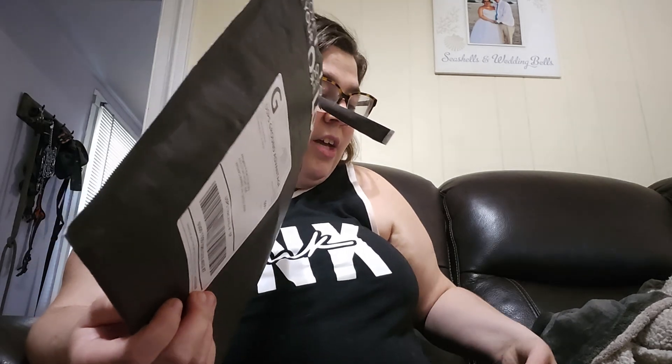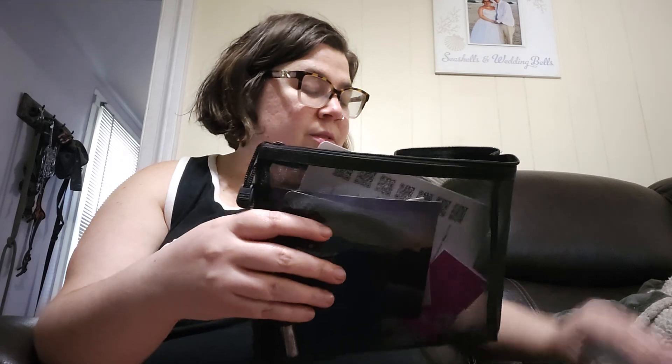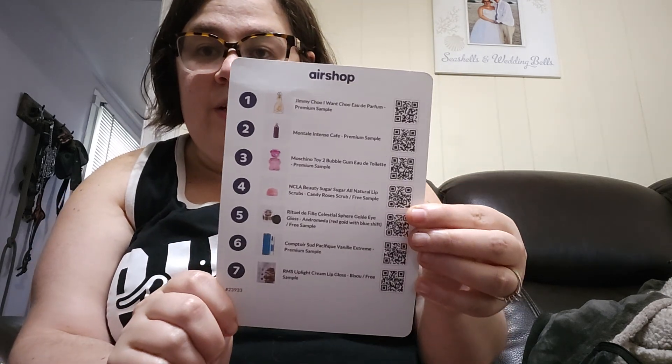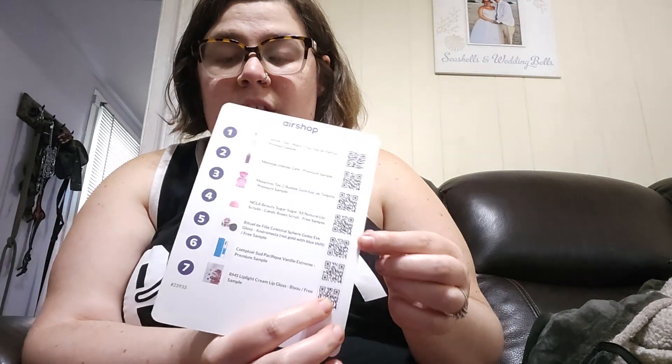So I decided to order — actually I have two orders here but they came at the same time. You get seven samples, a nice Air Shop bag, and a card listing all the samples you picked out. If you scan the QR code on the card, you get 20% off one item.